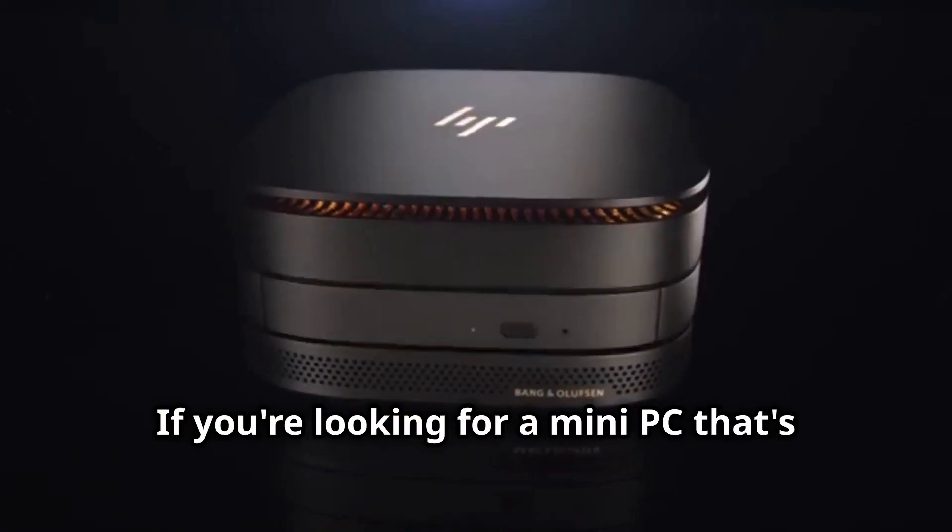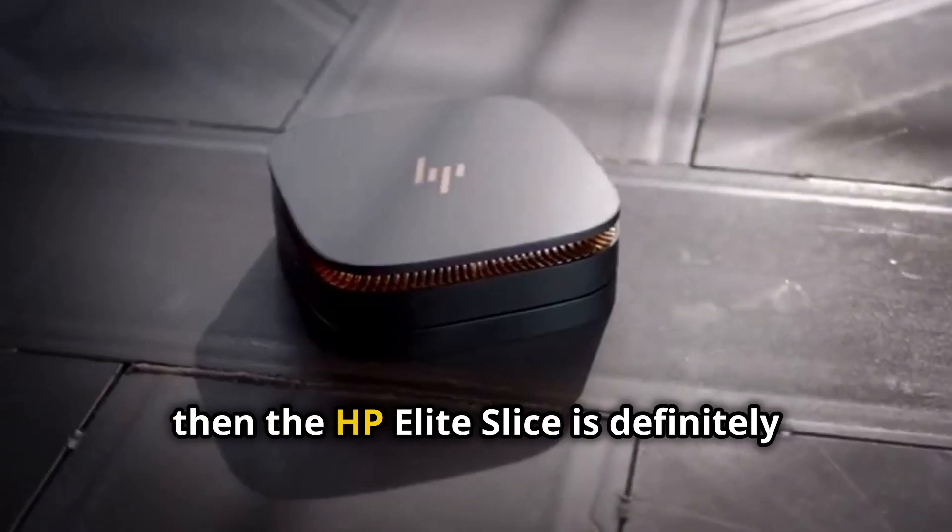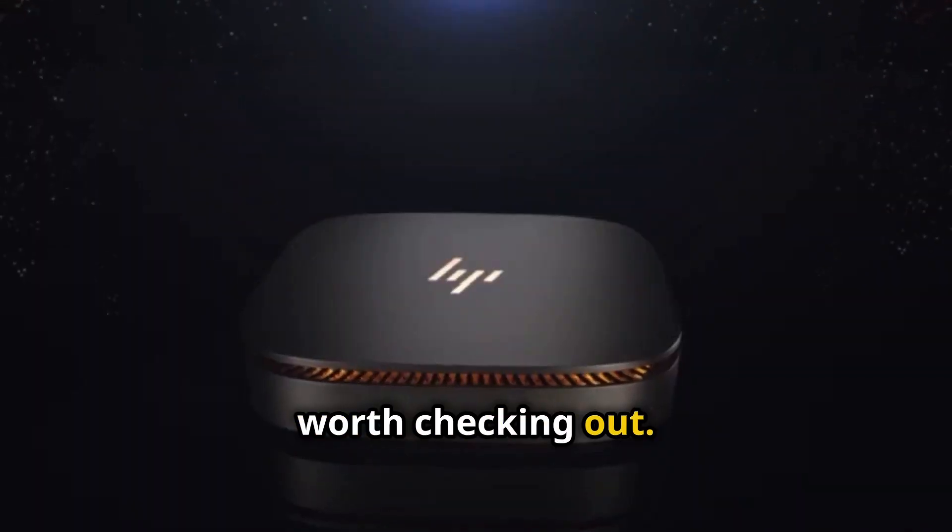The HP Elite Slice is definitely geared towards a more professional audience, and that's reflected in its price. It's one of the more expensive mini PCs on our list, but you're paying for the premium design, build quality, and that sweet modularity. If you're looking for a mini PC that's both stylish and powerful, and you appreciate the flexibility of a modular design, then the HP Elite Slice is definitely worth checking out.